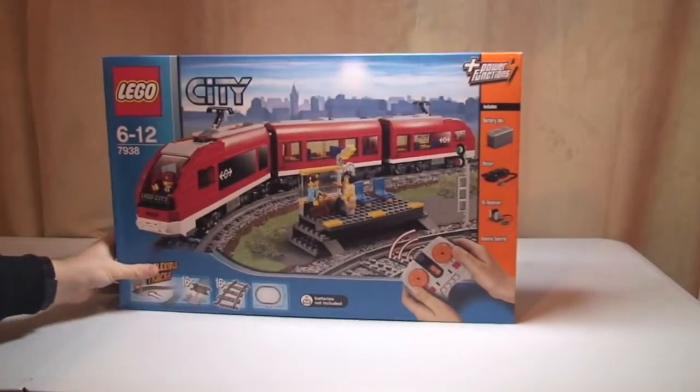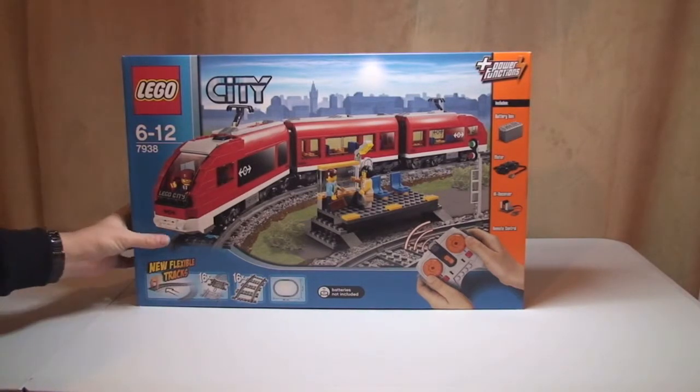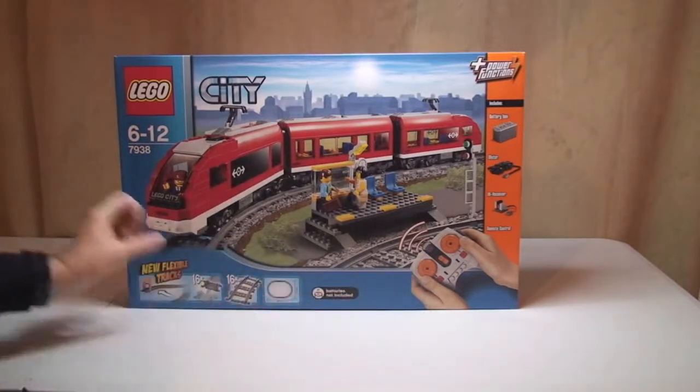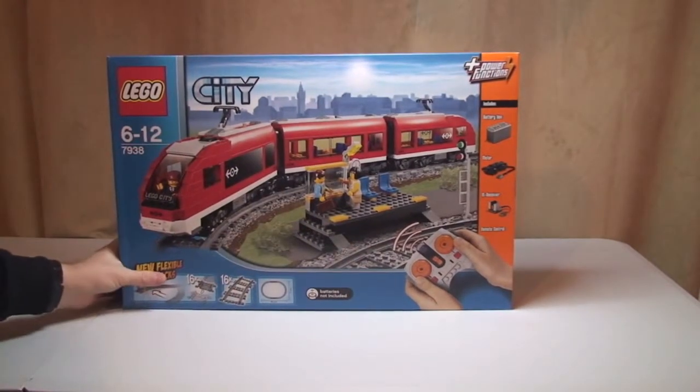So first up is the LEGO City passenger train set 7938. It's obviously got the power functions in it, as you can see there, so really looking forward to getting this one set up and reviewed.